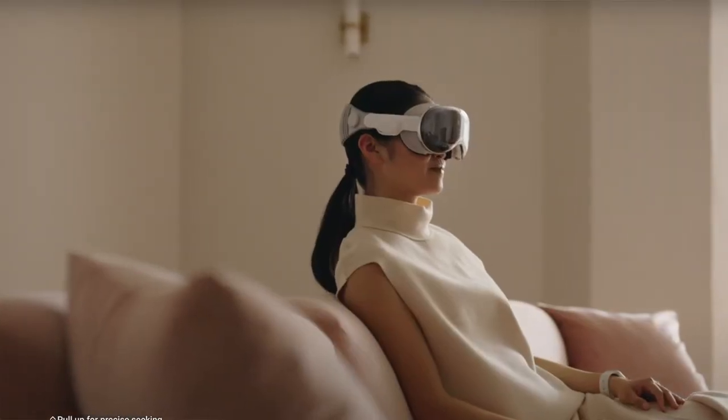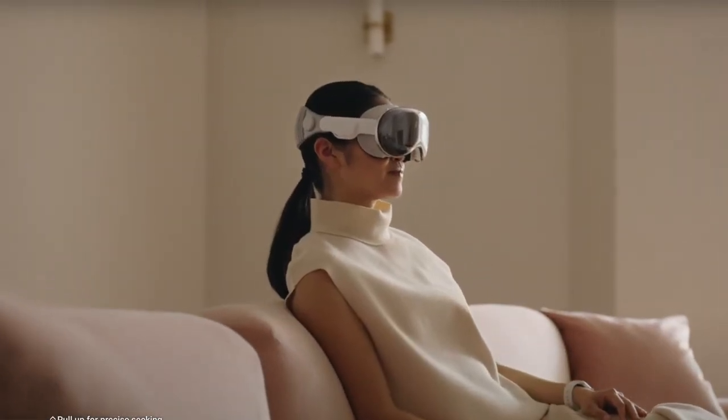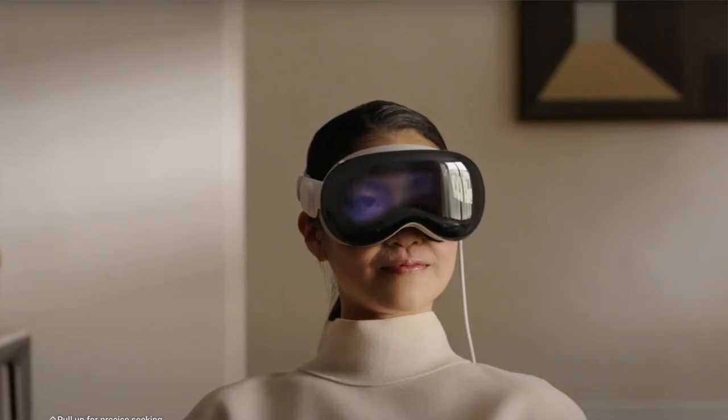Looking at the launch online and what people have been saying, they haven't really talked about AI and how that's going to be integrated into it. I think it's just a standalone device where you interact with the virtual world.